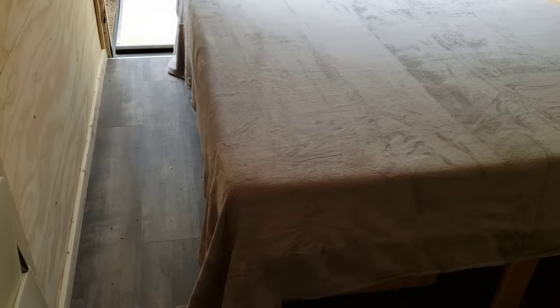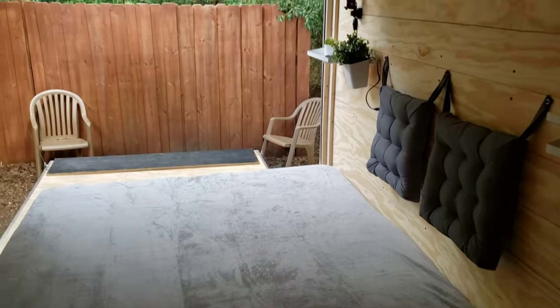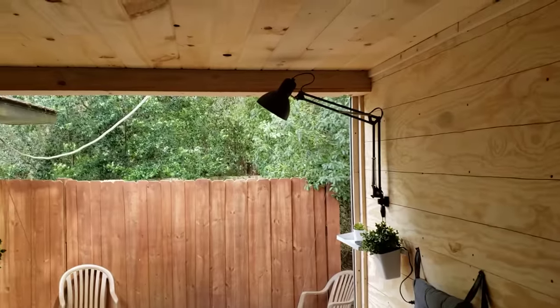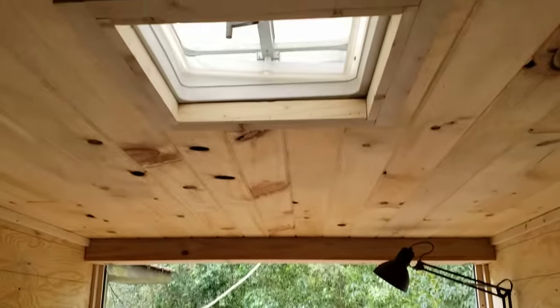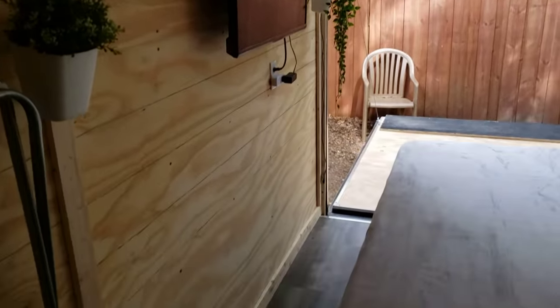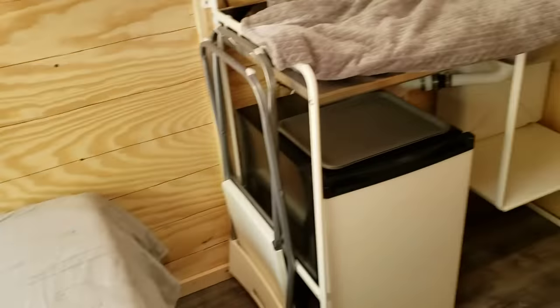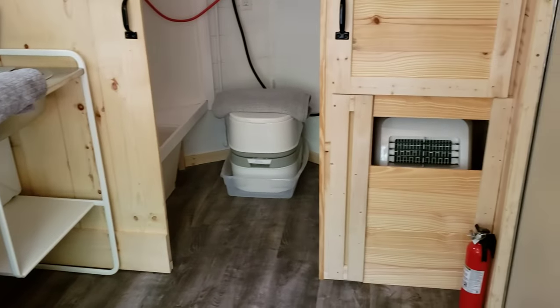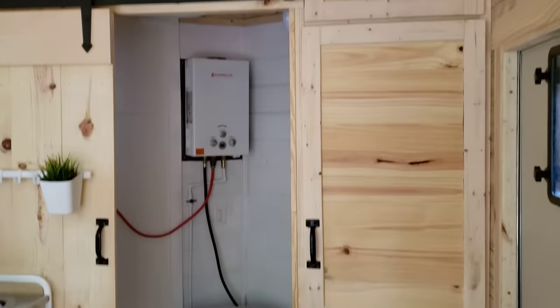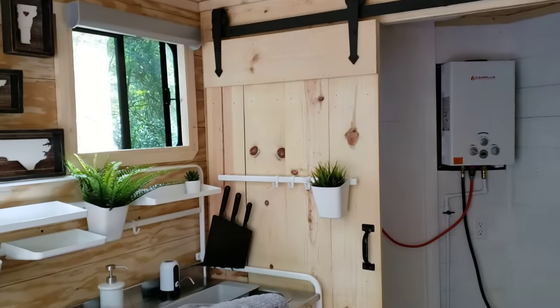These cargo trailers, I feel, make a great option — even something this size as a kind of tiny house. I don't see any problem with that. Of course there are restrictions, but I think it works really pretty well. I took a lot of time to design it — I've probably got about four months of planning into this thing, but about two months to actually put it all together and build it.